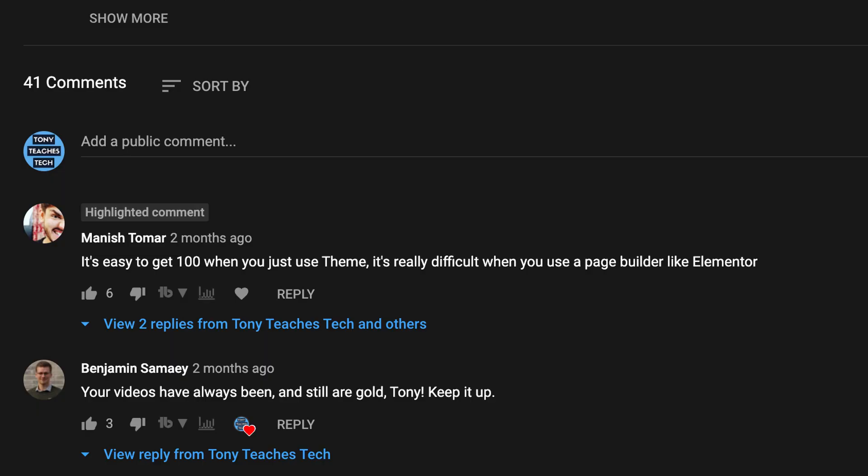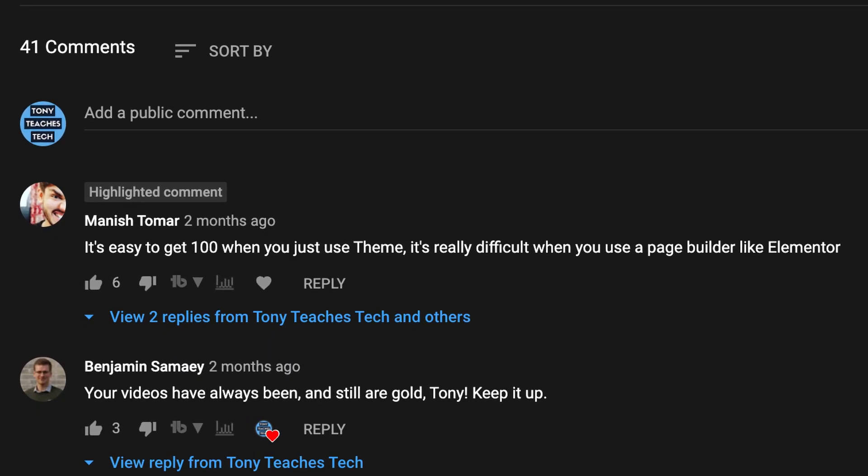Now before you completely discount NitroPack altogether, I want to remind you that this was an extremely bloated website — an edge case, if you will. On the other hand, I know a lot of you use the Elementor Page Builder to build your website, and I recognize that this page builder definitely has the potential to slow down your page load time.